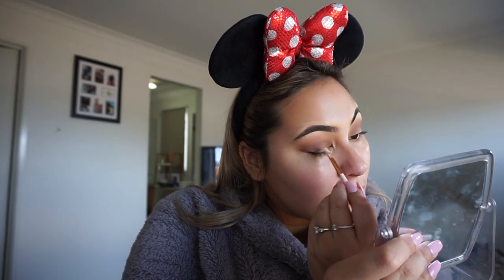Now that that's all blended, I'm going to take my MAC concealer again and we're going to do a cut crease. I'll just slowly outline where I'm going to go — it looks like this.